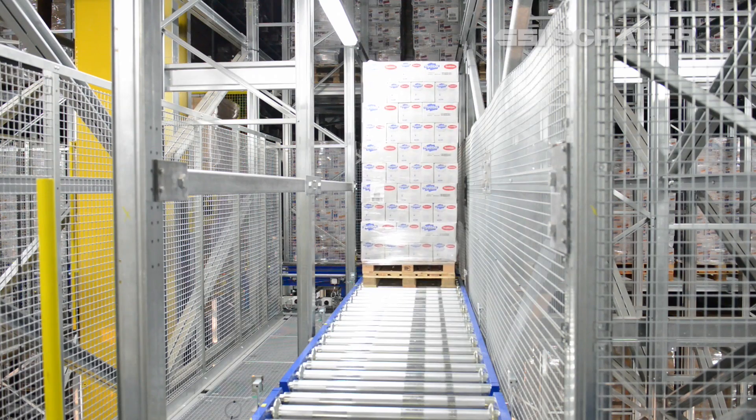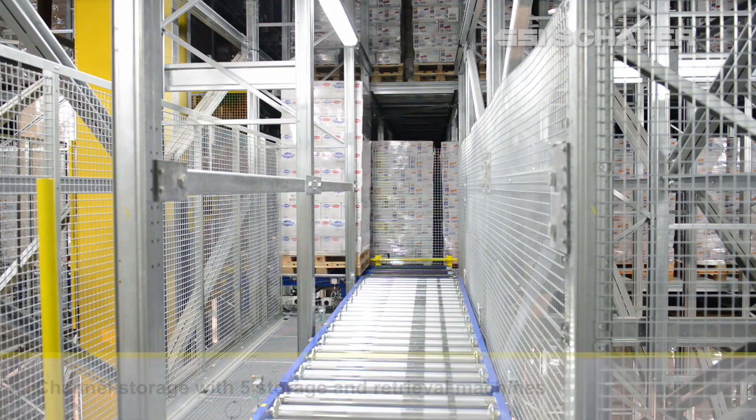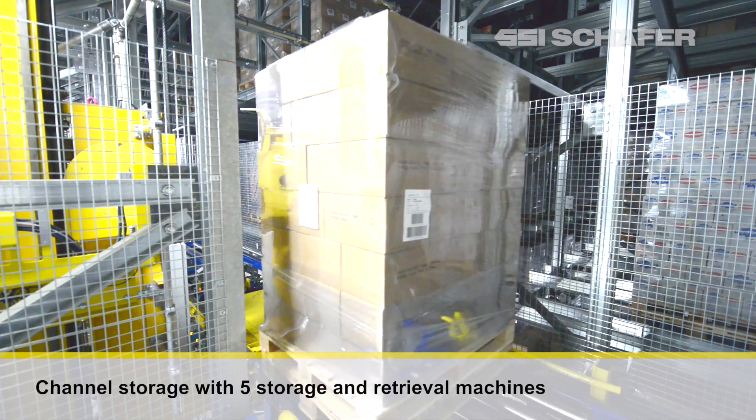The pallets are stored in 11 rack levels. 57 channels per level are accessed on every side of the aisle by the five storage and retrieval machines.